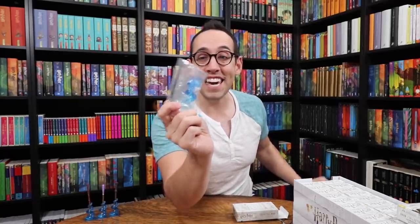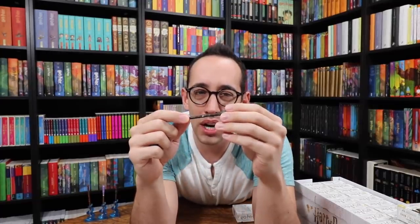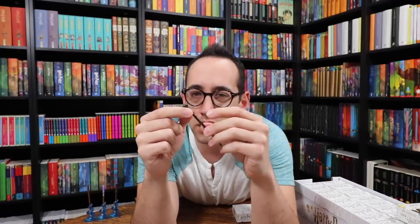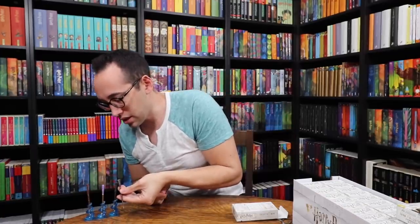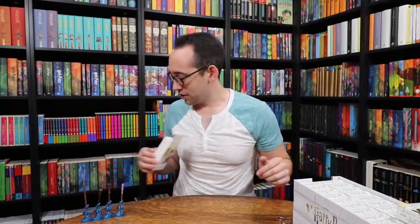Ron Weasley! We have the Trio — we have the Golden Trio's wands. Ron's looks very similar to Harry's color-wise; the shaft of the wand is glossy and the handle is a little bit more matte. But we have found the Golden Trio and the President's wand.